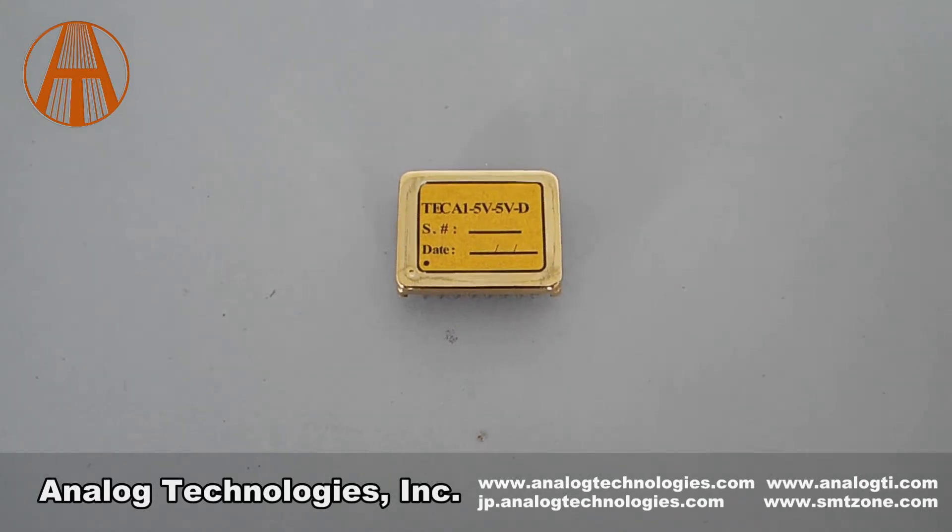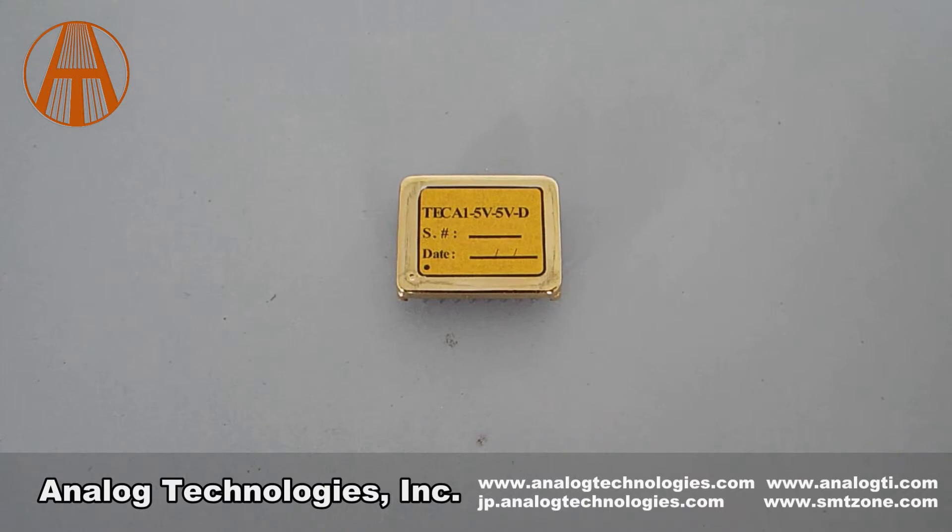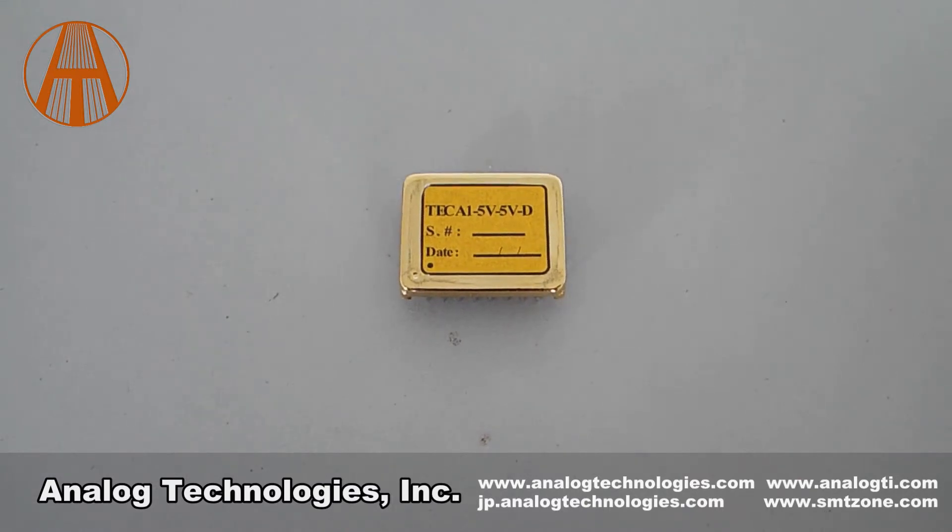The first 5V in part number TEC A1 5V5VD stands for supply voltage. The second 5V stands for the maximum TEC voltage. D in part number TEC A1 5V5VD stands for DIP package.